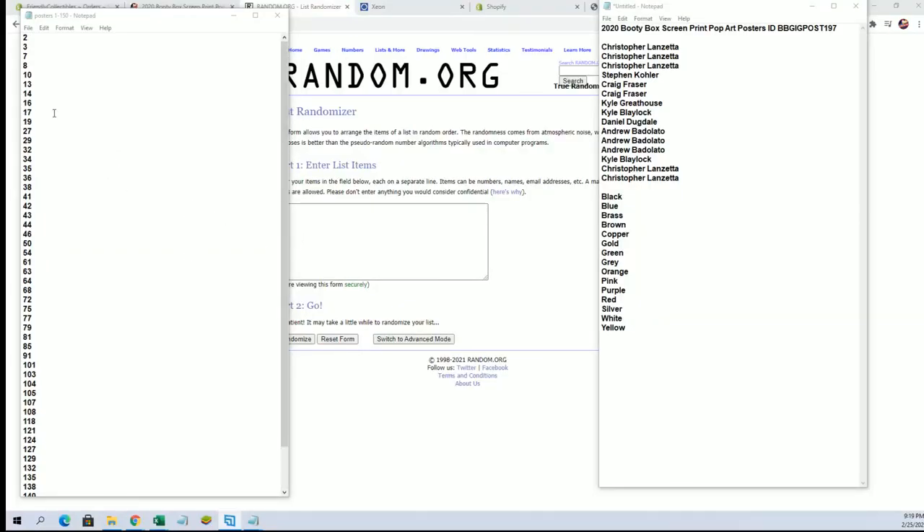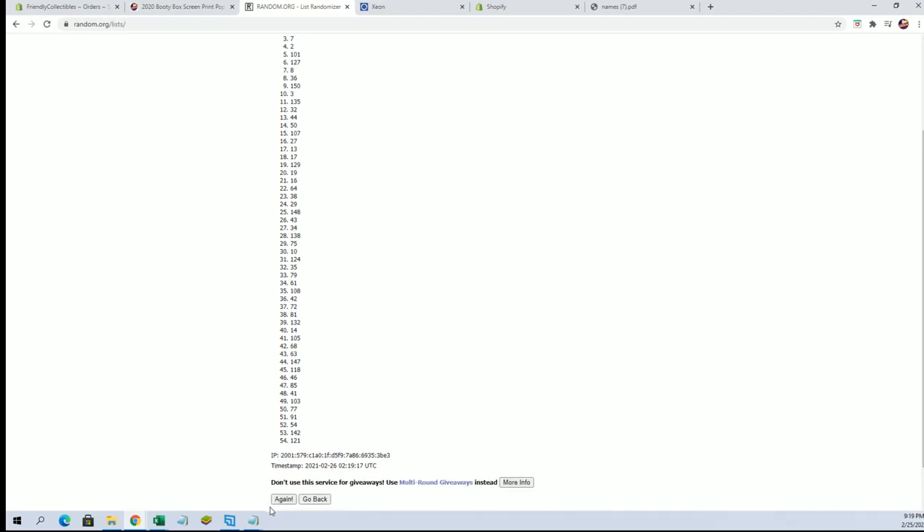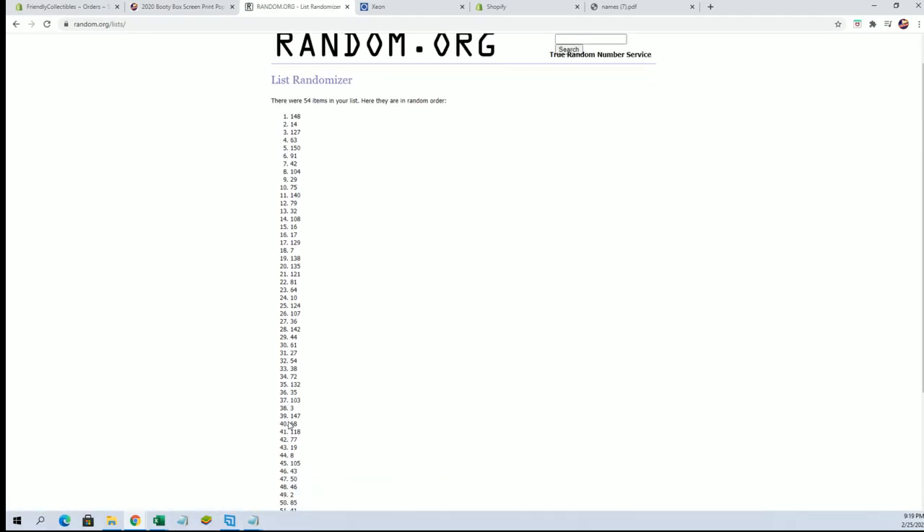This is what's left guys in the run of 150 — unbelievable, we're getting there. We are definitely getting there, man.